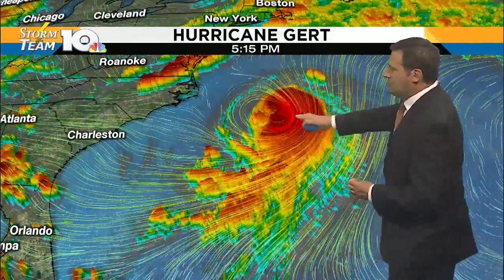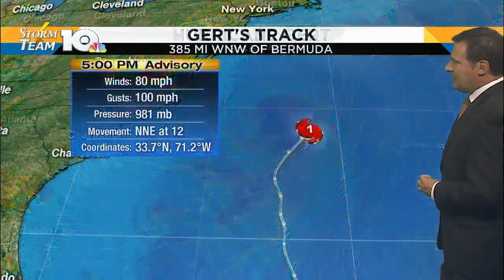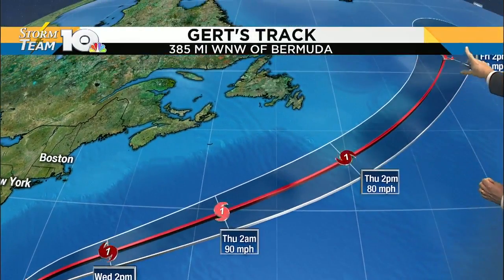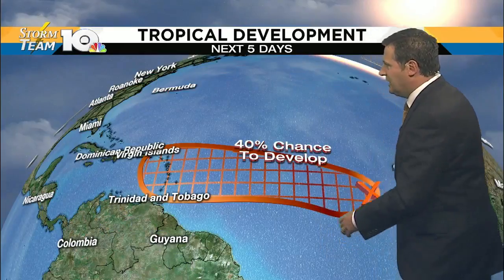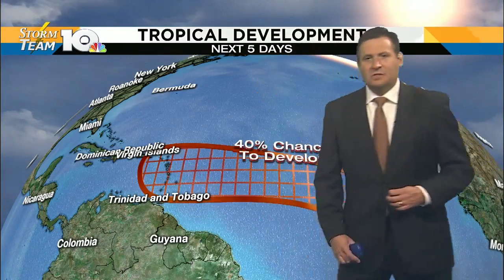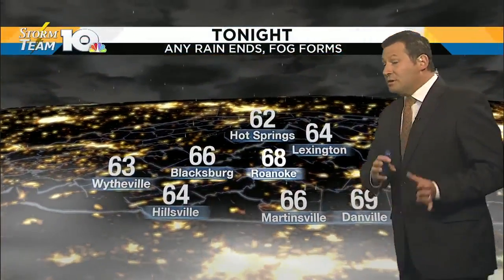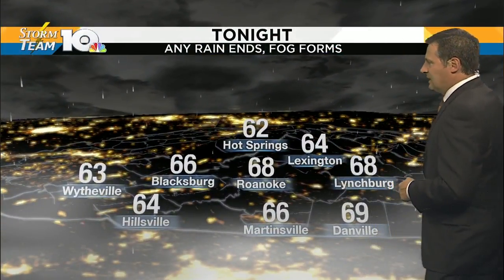Hurricane Gert continues to churn in between North Carolina and Bermuda, still a hurricane with winds of 80 miles per hour. It will likely continue to move into the North Atlantic and fall apart as we head into the latter part of the work week. We're also watching another cluster of showers and thunderstorms just to the south and west of the Cape Verde Islands — the National Hurricane Center gives about a 40% chance of development over the next couple of days. We'll watch not one, but two different waves that could develop into something over the next five days or so.